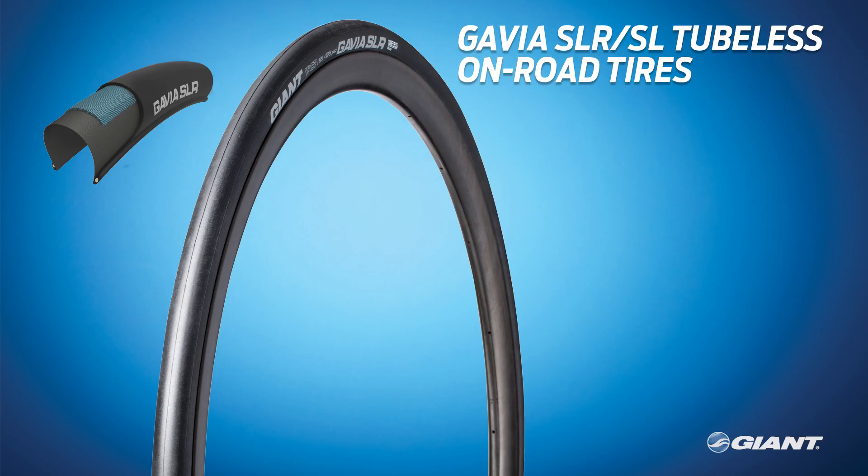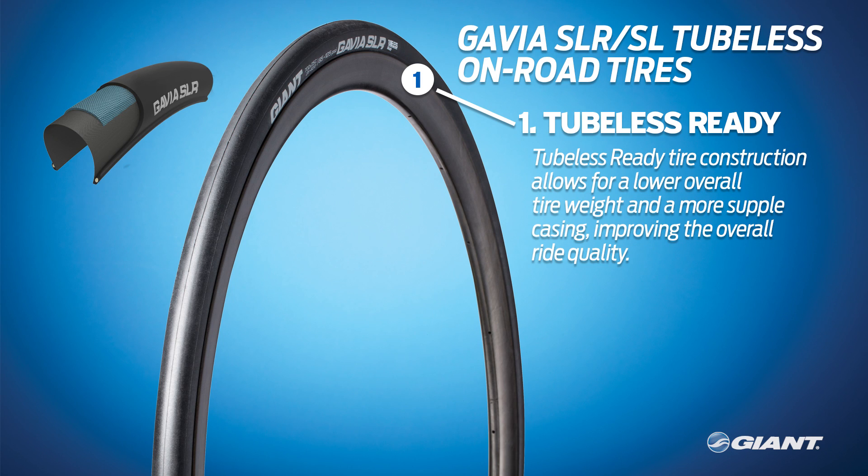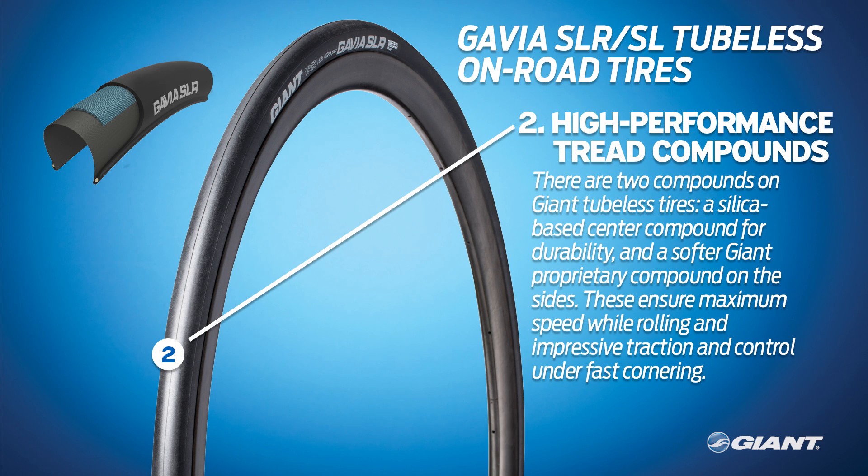Giant's Gavia SLR and SL tubeless tires have five key features that make them ideal for road cyclists. First, they are tubeless ready — the Gavia tire construction allows for a lower tire weight and a more supple casing, improving ride quality. Secondly, the Gavia tires feature two high-performance tread compounds: a silica-based center compound for durability and rolling efficiency combined with a softer Giant proprietary compound on the shoulders of the tire, ensuring maximum speed while rolling and impressive traction and control under fast cornering.